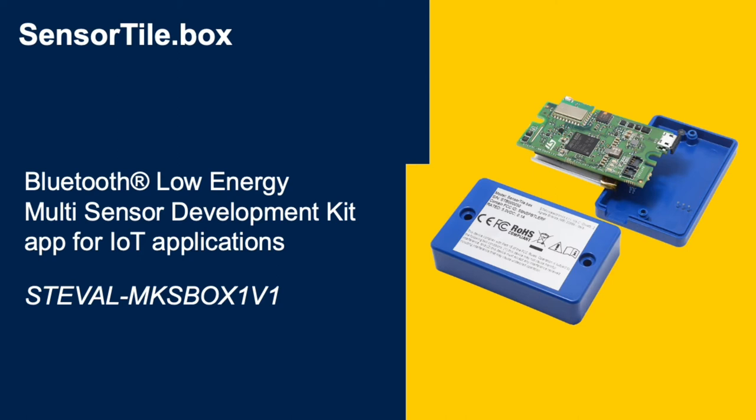This software package includes support for pressure, relative humidity, temperature, and accelerometer sensors, and offers a complete application example on how to create an asset tracking application with communication over Bluetooth low energy, with options to record events like tilt and orientation change, or record excursions of temperature and humidity outside a certain range.